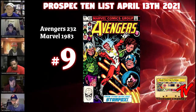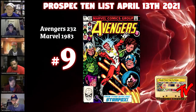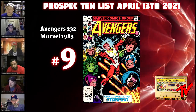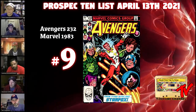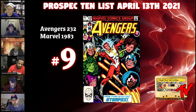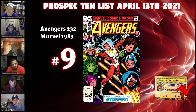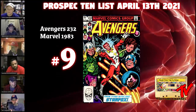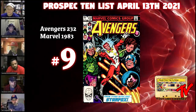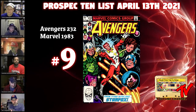Avengers 232 is where he changes his name to Star Fox, which is how everyone knows him, and when he joins the Avengers. It's a great feature cover, and bronze age books are not easy to get in high grade anymore. There are 81 copies of this book total on the census. There is a Canadian price variant, and direct and newsstand copies — the direct should be a little more rare in this era.